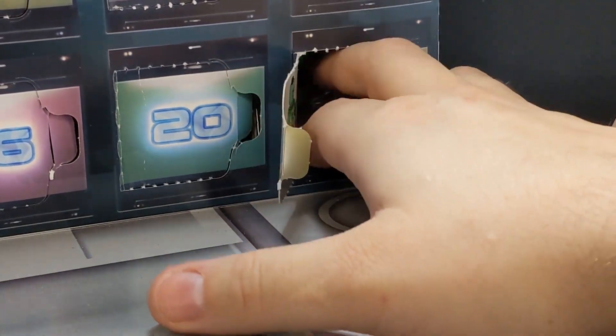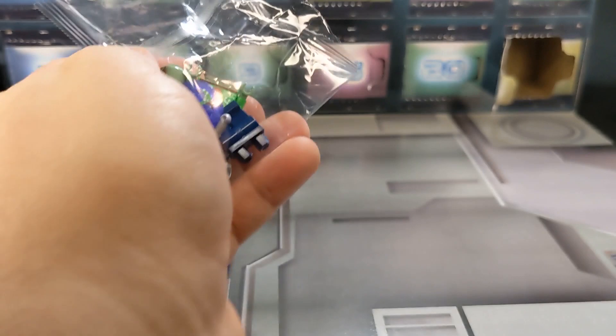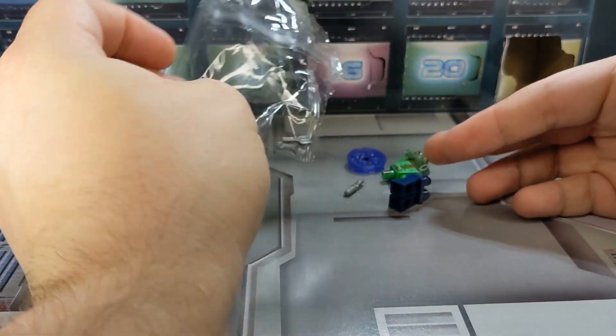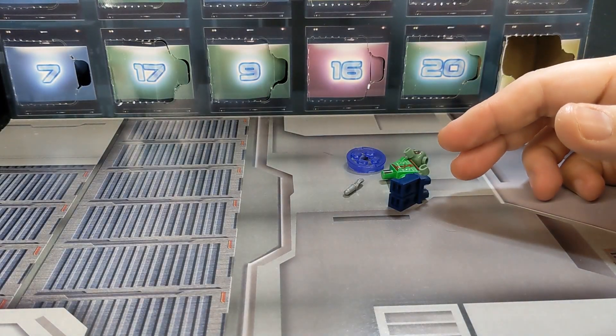Alright, it is indeed Drax. It's Drax time, and curiously, these are spare parts — I'm just going to put them in the spare part bin.